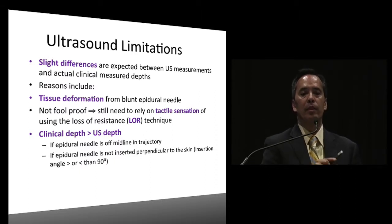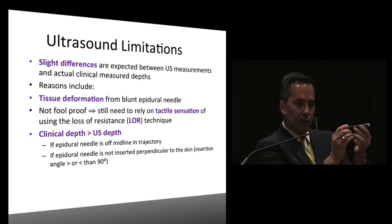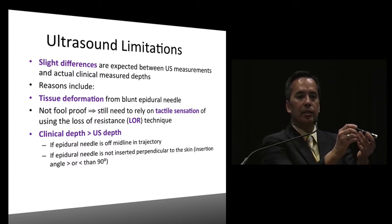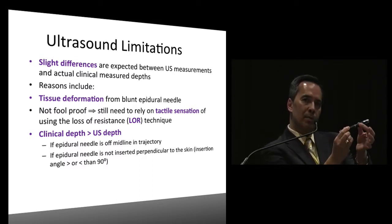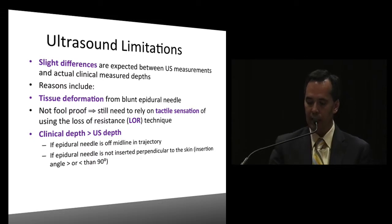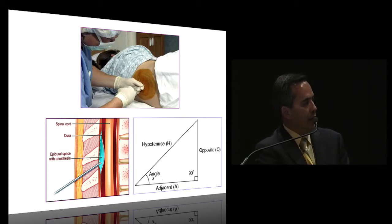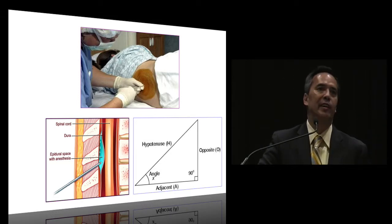Usually the clinical depth is greater than the ultrasound depth. One reason is that the epidural needle can be off midline - when you're slightly off, there's an angle to it. Another issue is that if you're not perpendicular, you're measuring perpendicular instead of at the angle where you're actually placing your Tuohy needle - that accounts for the difference, like a hypotenuse with cosines and sines.